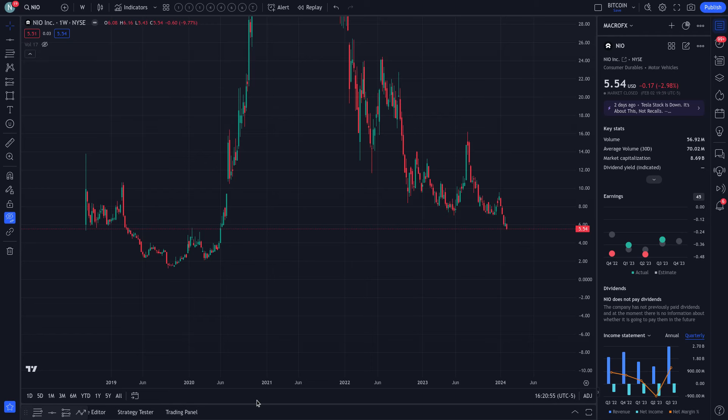All right, good day everyone. Thanks for joining us at 7th Charts for another episode of some interesting analysis on NIO. Quick update — we have two levels that I'd like to explore with you guys once again.